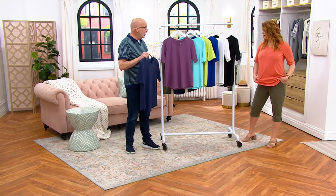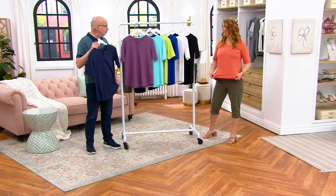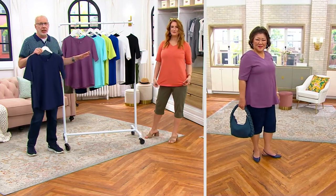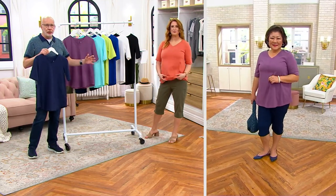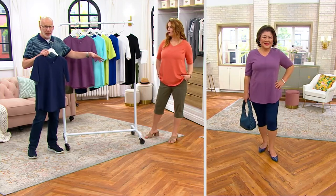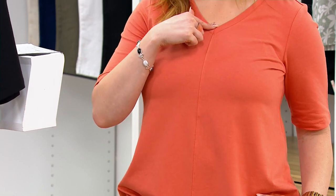There's rayon in this one — yes, 58% cotton, 39% rayon, and then a little spandex as well. That gives it that drapiness we've been talking about. You really couldn't do a top with this kind of drape or cut without having that rayon in it. The v-neck is done just right — subtle.